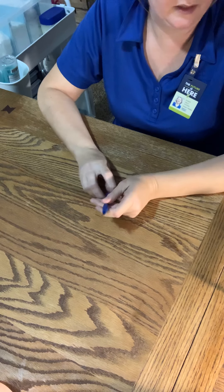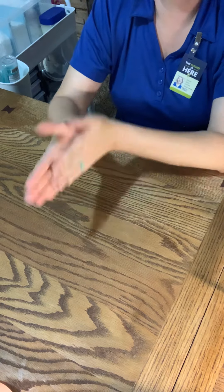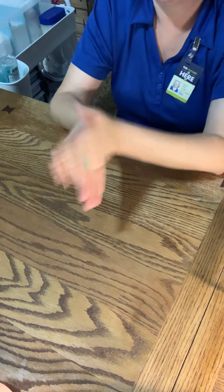We are going to start by washing our hands — wetting our hands under warm running water and lathering with liquid antibacterial soap.